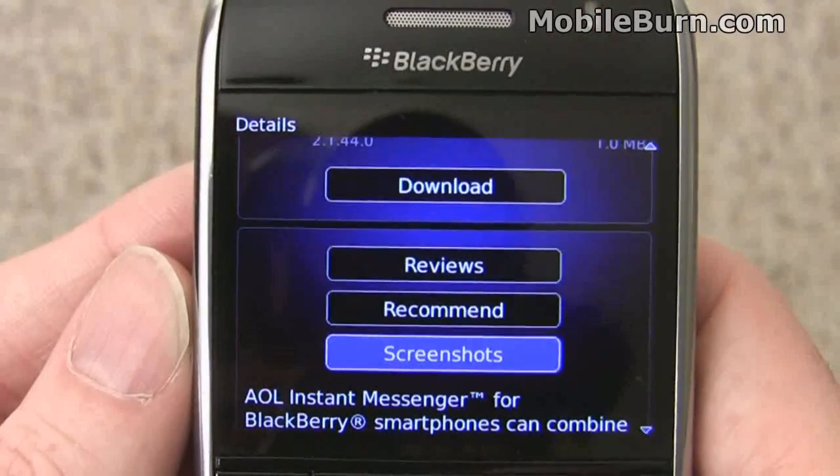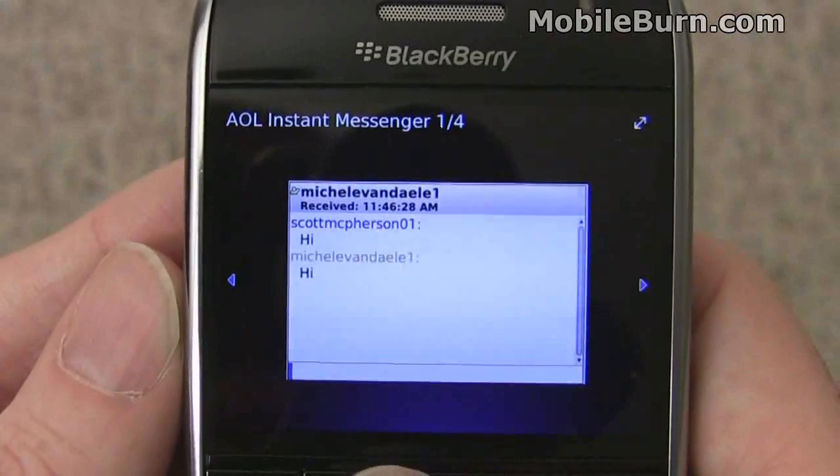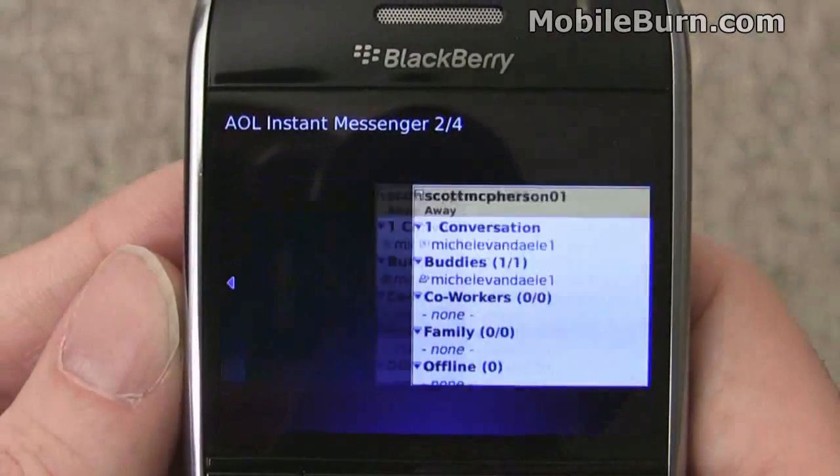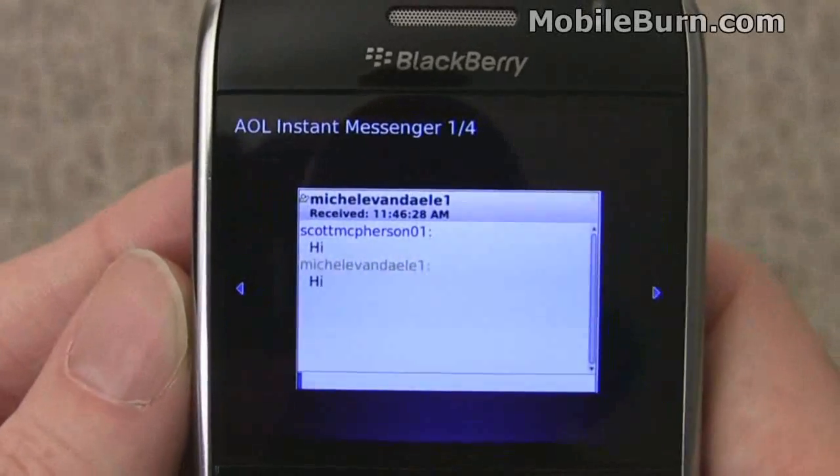Let's take a look at the screenshots — you can see we have 4 screenshots available. So far the App World is looking quite nice.